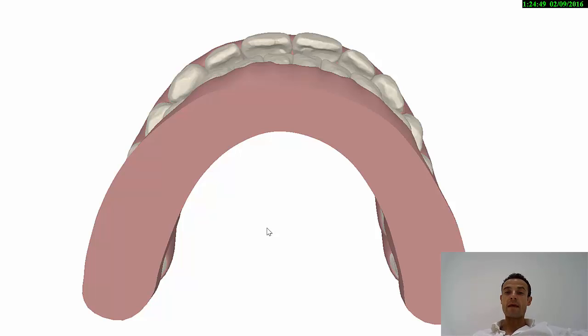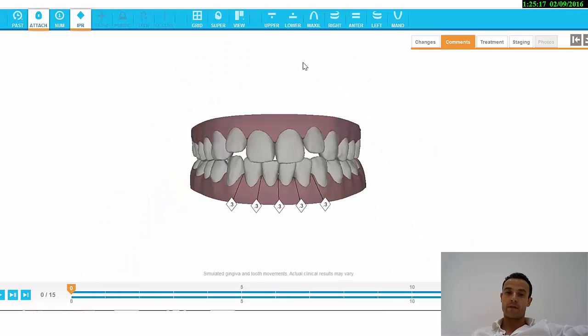This is the final position I'm looking for after the virtual ClinCheck where I solve the Class 2. I want to finish the case with 2 mm of overjet because I know that if the patient uses the Class 2 elastics, in reality I'm going to end up with less than 2 mm. So I like to finish these cases in ClinCheck with 2 mm of overjet.